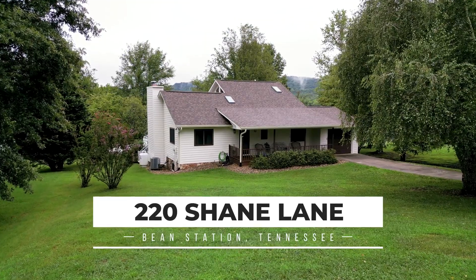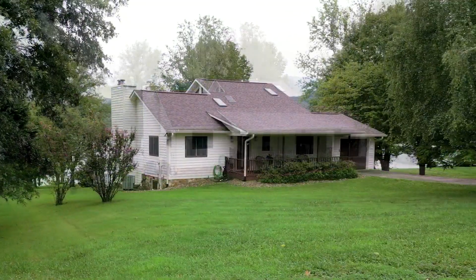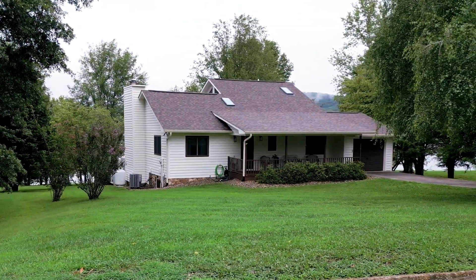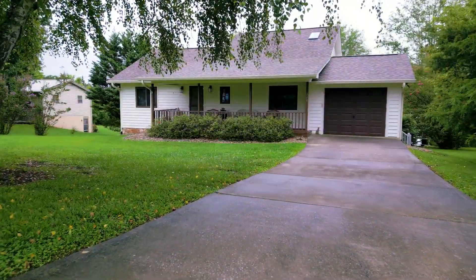Welcome to 220 Shane Lane, a stunning lakefront home in beautiful Bean Station, Tennessee. This three-bedroom, three-bathroom gem offers over 2,500 square feet of finished living space and a hundred feet of private shoreline on beautiful Cherokee Lake.